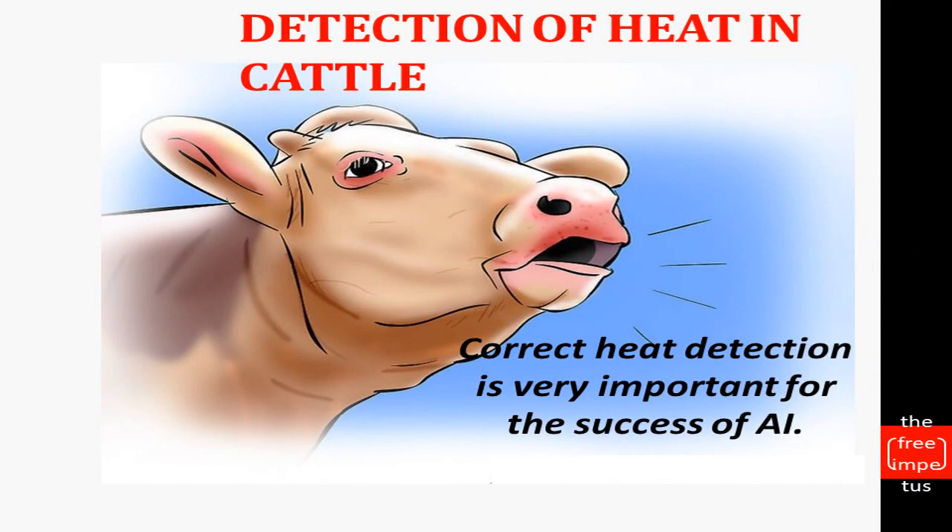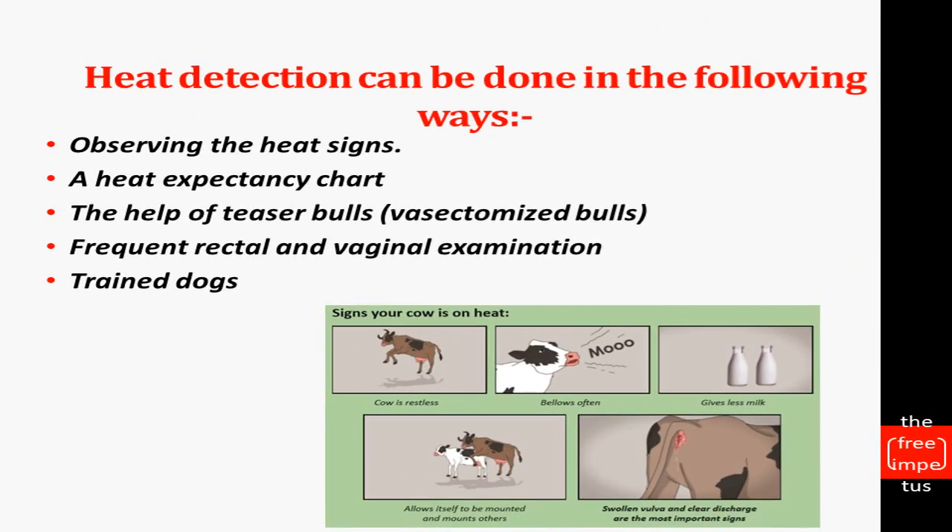Correct heat detection is very important for successful artificial insemination. The correct detection methods are shown in the textbook. The methods used are: observing heat signs, using a heat expectancy chart, teaser bulls, frequent rectal and vaginal examination, and trained dogs. These are the five methods.